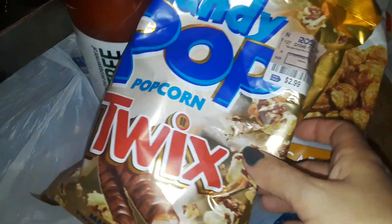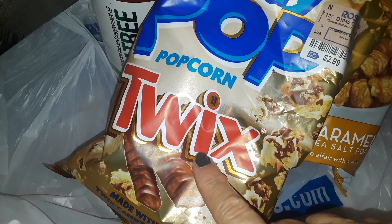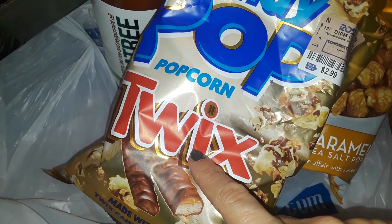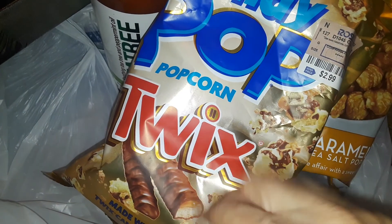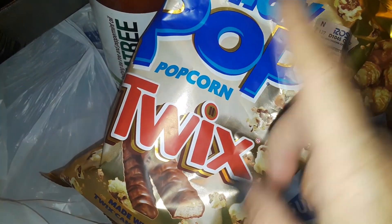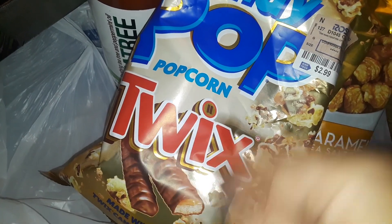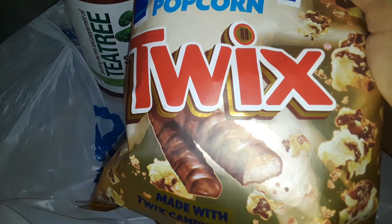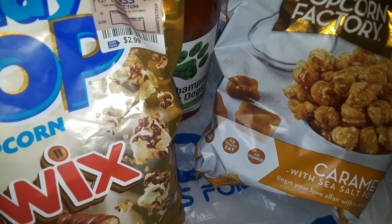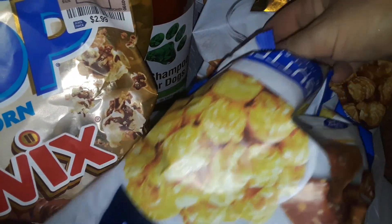I got this Twix flavored popcorn. At Burlington I saw it in Oreo, Reese's Cup, Butterfinger, and some other chocolate bar flavors, but when I went to Ross tonight they only had this one, so I picked up the Twix flavored popcorn.